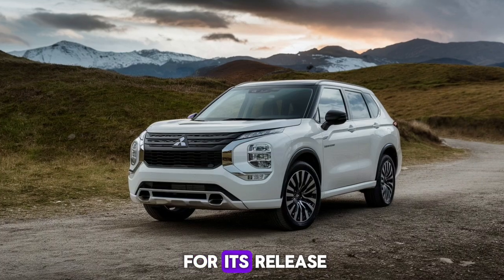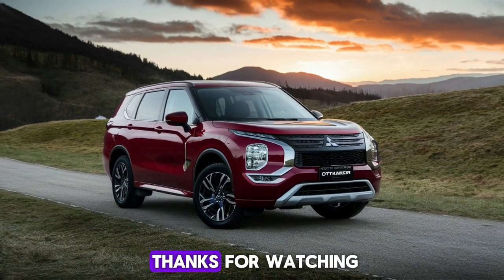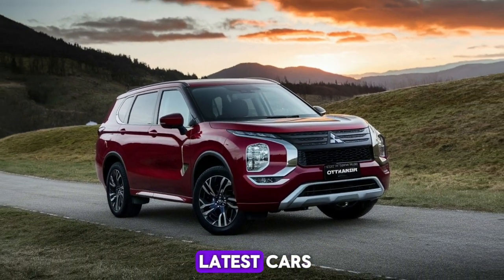Keep an eye out for its release, and get ready to experience the next level of driving with the new Outlander. Thanks for watching, and don't forget to like, comment, and subscribe for more updates on the latest cars.